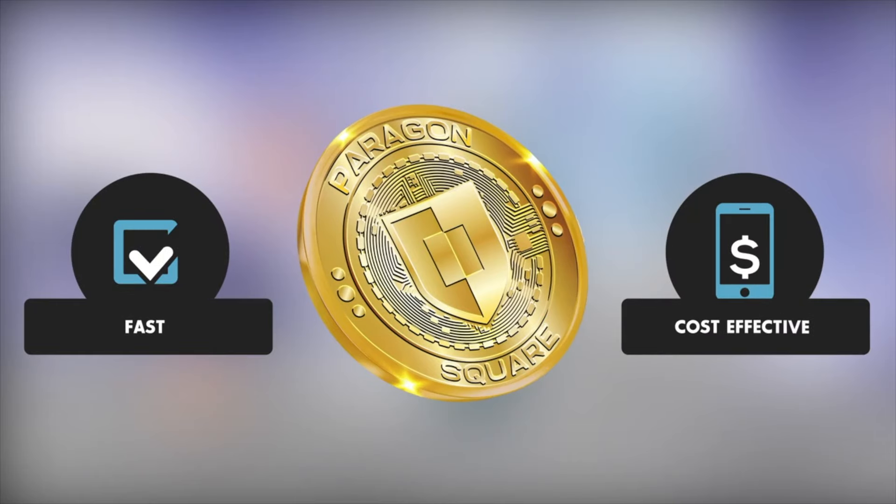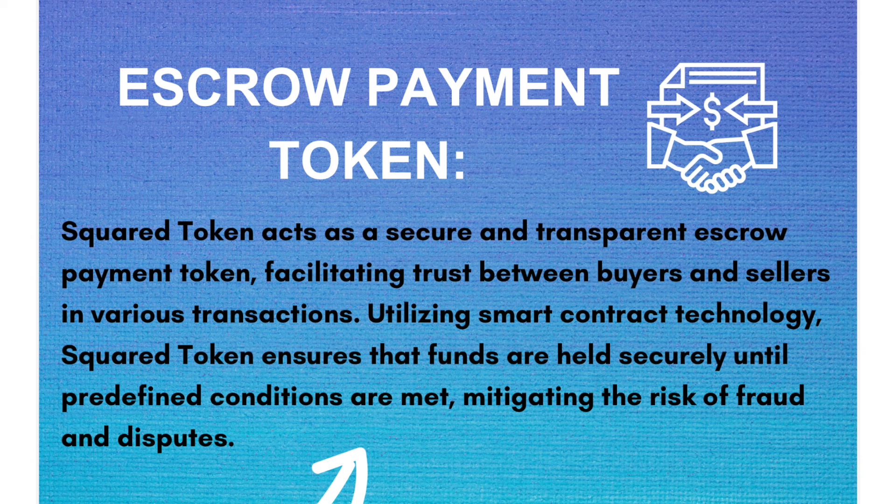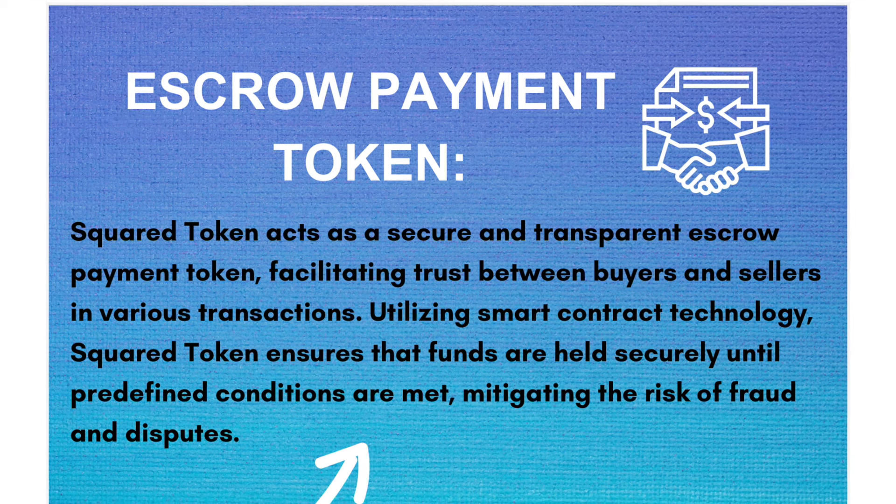Using advanced blockchain technology and smart contracts, the SQD platform provides transparency and reliability for all transactions. This ensures secure storage of assets and privacy of user data.